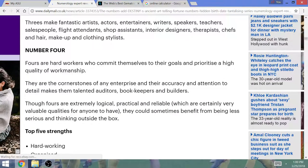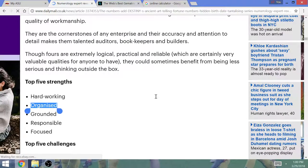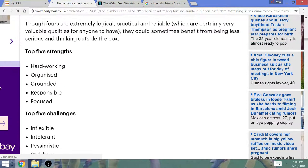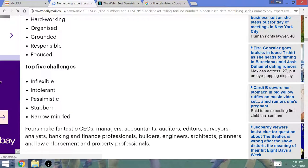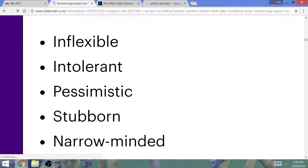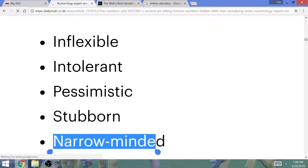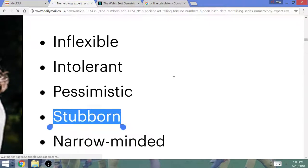Top 5 strengths for the number 4 — I am focused on my goals, here and outside of numerology, in my studies. My room's never organized, but my notes and studies are. This hard work in Gematria right now is paying off, and I'm close to completing my degree. Top 5 challenges: pessimistic, intolerant, narrow-minded — that's sometimes a weakness because I'm a very confident guy in my predictions, and I've been right before, and I like sticking with my picks, so it's funny how this is pretty accurate.